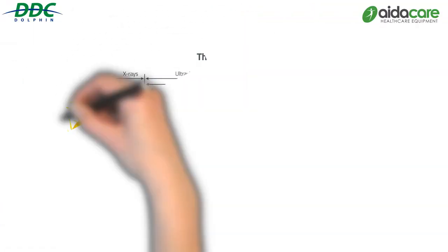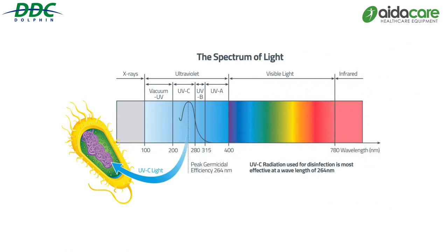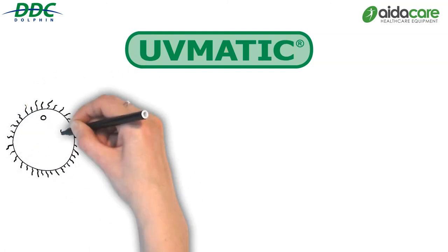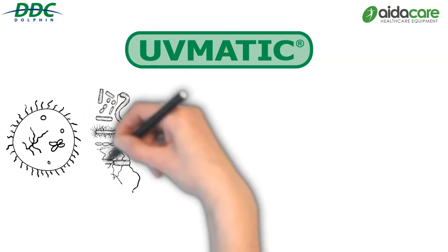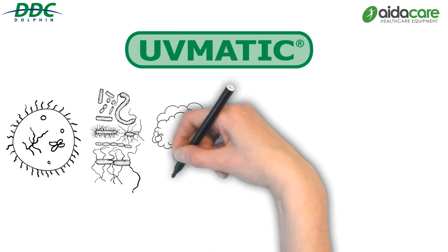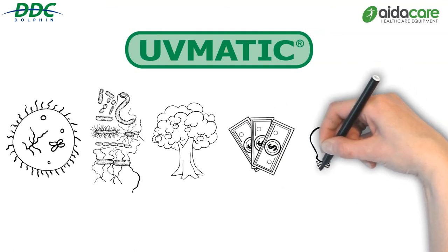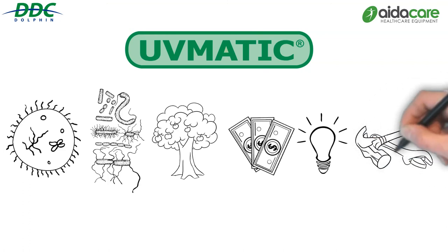The UVMATIC is proven to destroy viruses such as influenza and coronavirus, as well as bacteria like E. coli, salmonella and similar. It improves hygiene and leaves the room smelling fresh and clean. Benefits include creating a clean environment by removing odour-causing airborne and surface bacteria; protecting users with a hygienic environment free of viruses, mould and fungi; being environmentally friendly by reducing the need for harsh chemical solutions; minimal running costs similar to that of a light bulb; and minimal maintenance allowing for cost-effective cleansing.